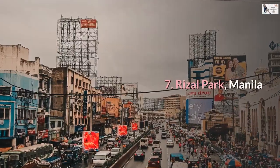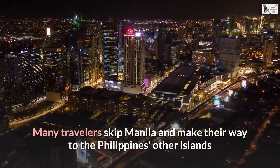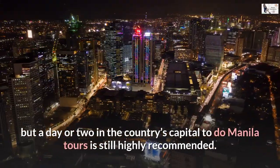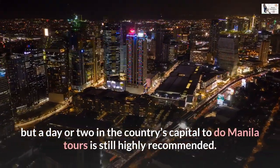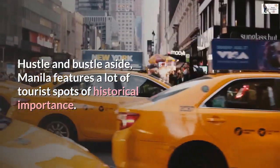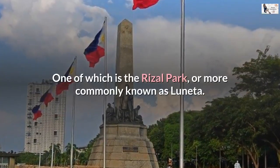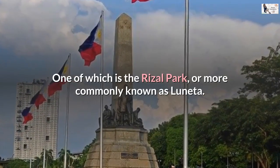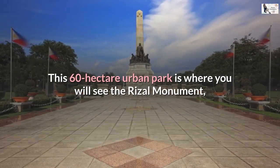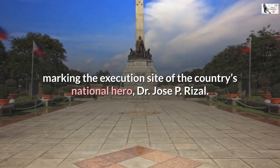Number 7: Rizal Park, Manila. Many travelers skip Manila and make their way to the Philippines' other islands, but a day or two in the country's capital to do Manila tours is still highly recommended. Manila features a lot of tourist spots of historical importance. One of which is Rizal Park, more commonly known as Luneta. This 60-hectare urban park is where you will see the Rizal monument, marking the execution site of the country's national hero, Dr. Jose P. Rizal.